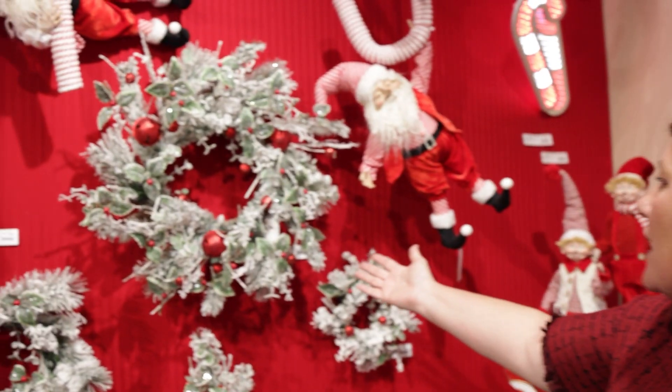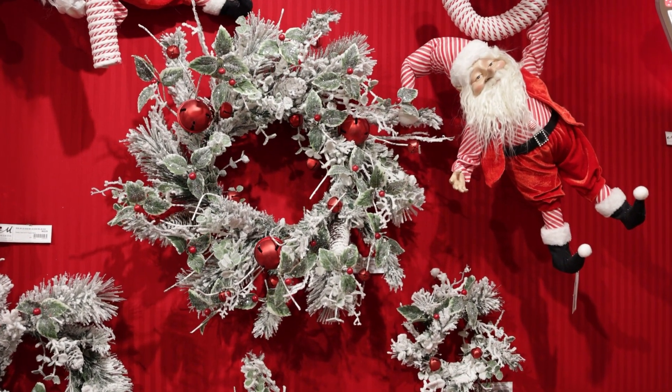Looking for those new wreaths is always really important for us when we're here at market, and here we are at Peppermint Party. We have a new wreath here for you — I want to point out this one right here. This is 91258.